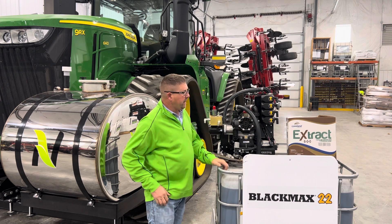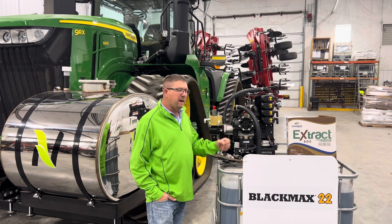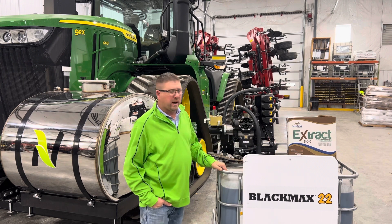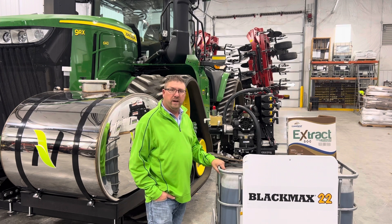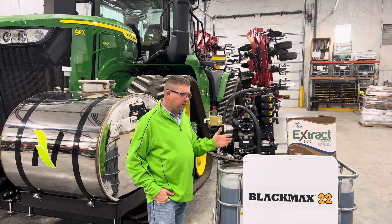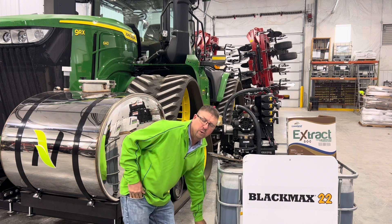We also incorporated Extract, which has been around a long time. We've used it as a stubble digester to break down residue from the previous year, mineralizing it and making it easily available for plant uptake the following season. That one-two punch of Black Max and Extract — two quarts of Black Max and two quarts of Extract — is showing tremendous yield results and better nitrogen utilization. Extract also helps untie other nutrients in the soil and has a great ability to mineralize, just like Black Max. So we're feeding microbes, untying nutrients, lowering nitrogen rates, and seeing great responses.